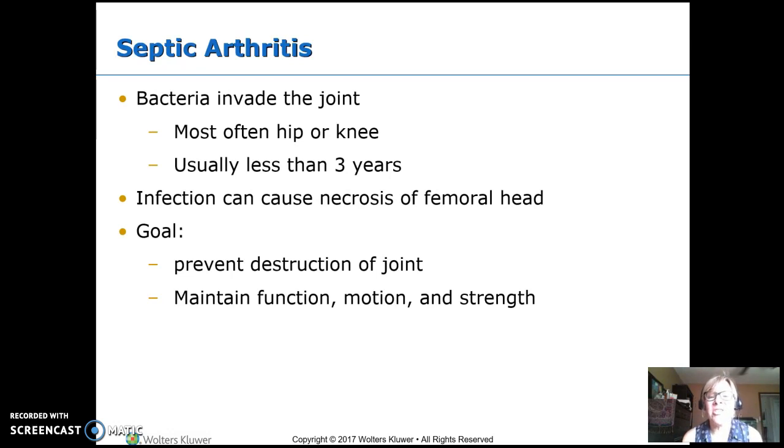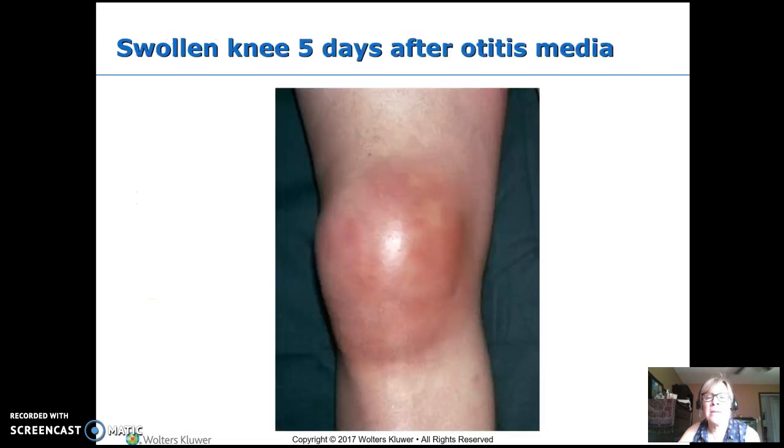The problem with septic arthritis is it can cause necrosis — it can damage the bone. If it's in the hip, you can get necrotic areas on the femoral head, even though the infection was in the joint. Our goal is to prevent destruction of the joint and maintain full motion, function, and strength in that joint.